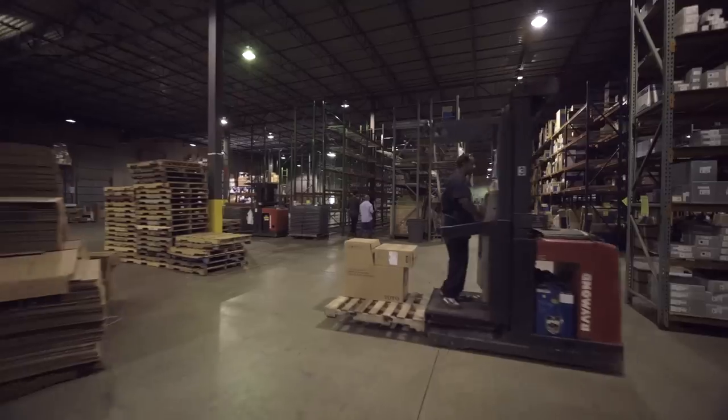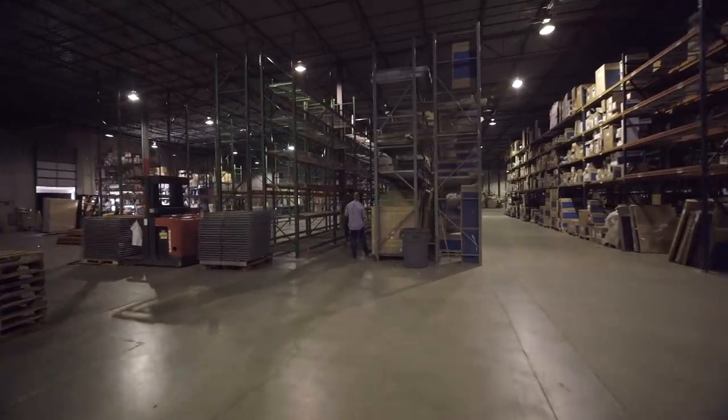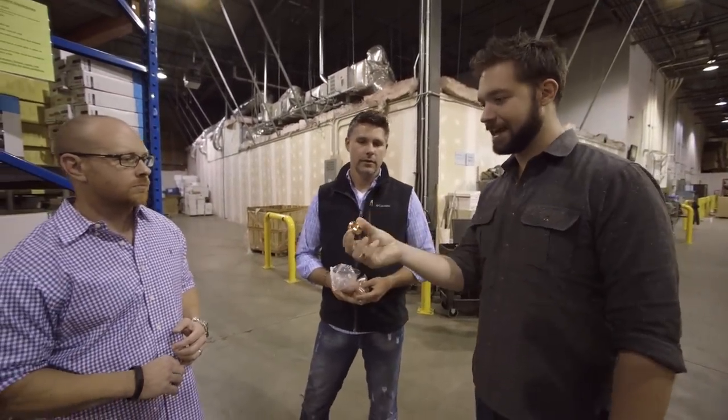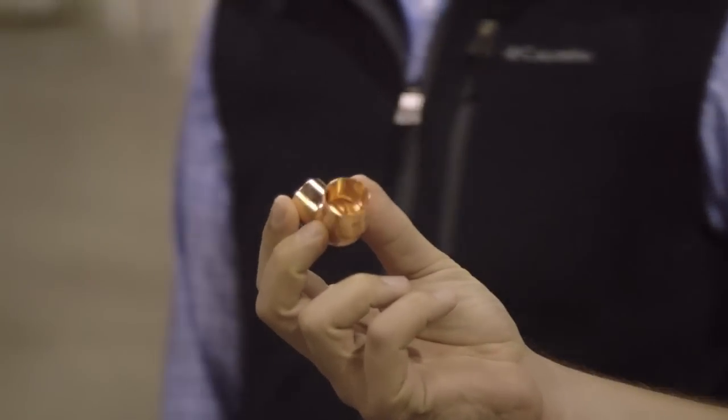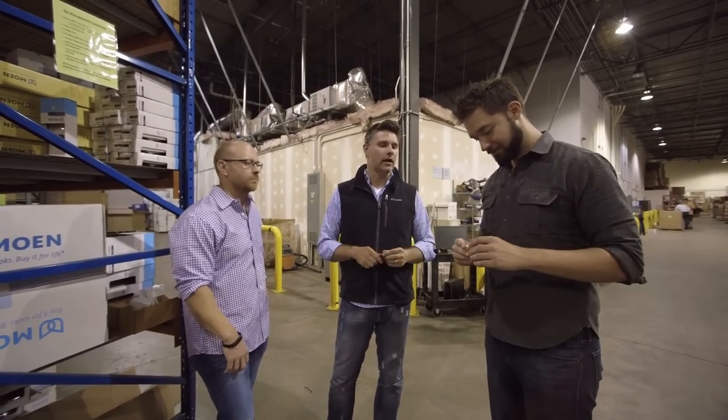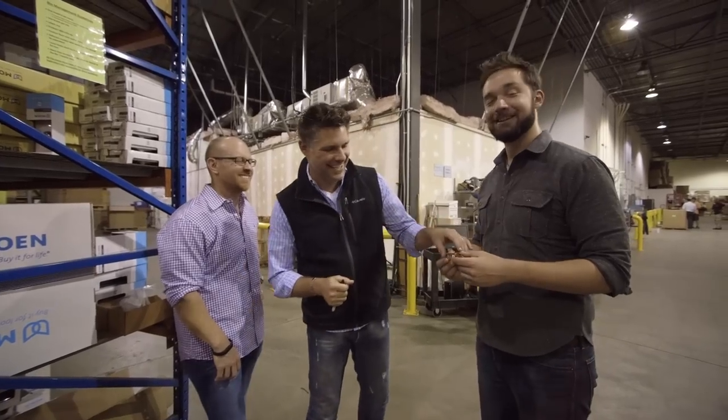Now that we're expanding our product line into industrial supplies and rough plumbing, the search terms are much more ambiguous — they're not branded at all. If something's broken at home and you're trying to fix it yourself, your mom wouldn't call it a 'copper 90' — she'd call it a 'copper macaroni.' We have to figure out how to take these physical attributes and put them into some type of schema or hierarchy that our web catalog will understand. That's where PartPic comes in.